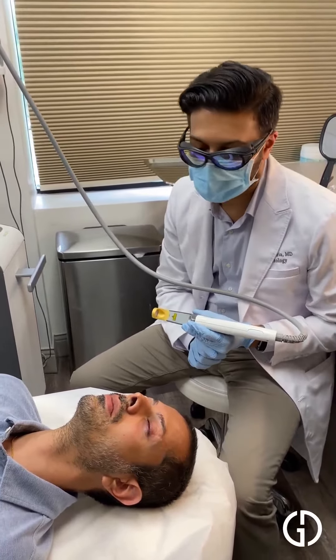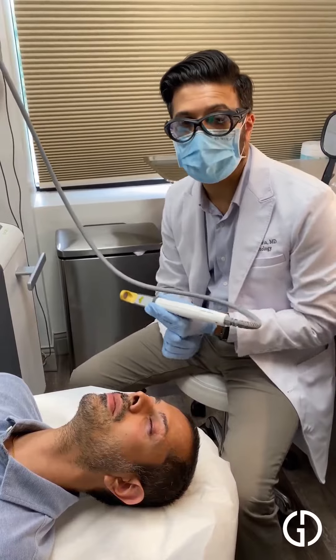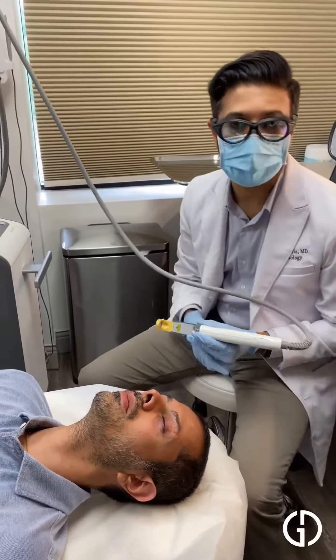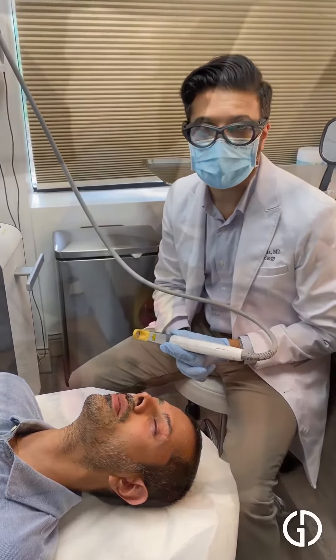This is an area that requires a lot of safety because we're going to be using a laser. So we have these intraocular eye shields to protect those eyes.